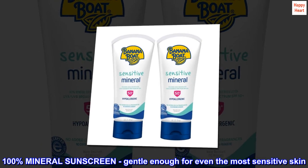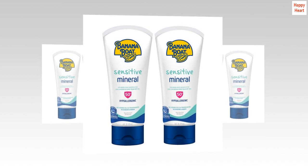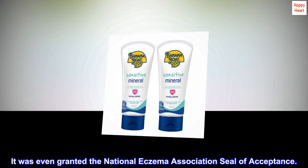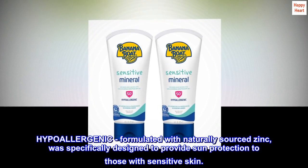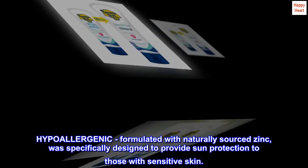100% mineral sunscreen, gentle enough for even the most sensitive skin. It was even granted the National Eczema Association seal of acceptance. Hypoallergenic, formulated with naturally sourced zinc, it was specifically designed to provide sun protection to those with sensitive skin.